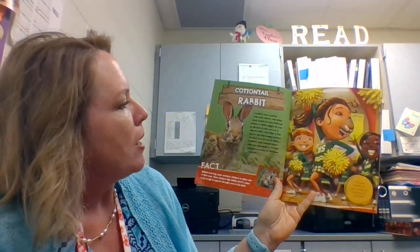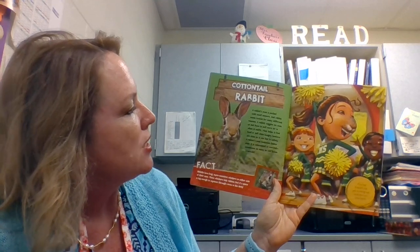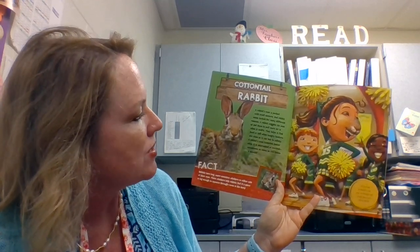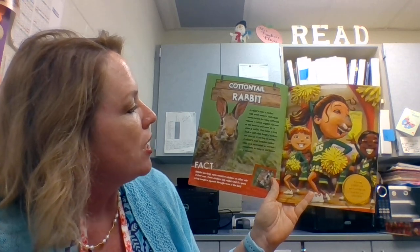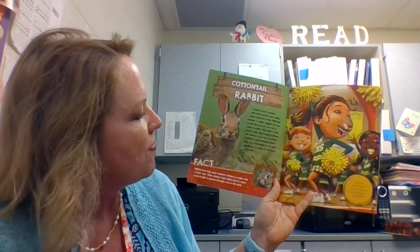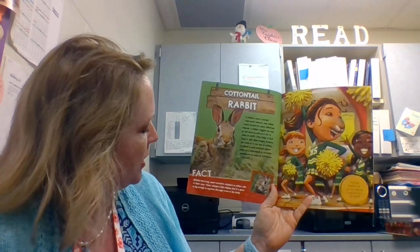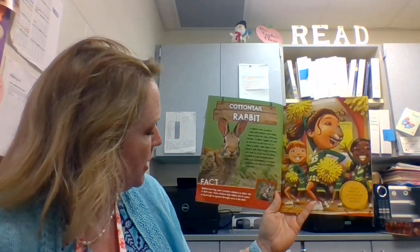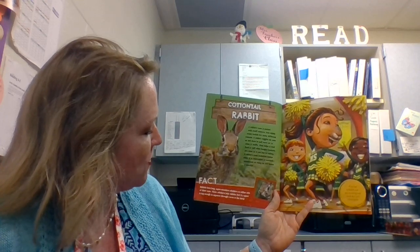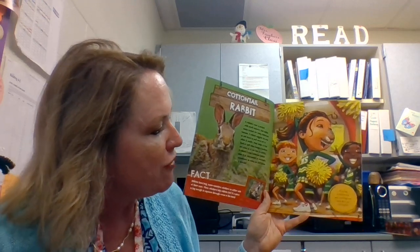Cottontail Rabbit. A rabbit's nose is packed with smell sensors and rabbit noses twitch for many different reasons. A rabbit wiggles its nose up and down to pull more air in when it sniffs. That helps it find food or tell when hungry hunters are close so it can hop to safety. A rabbit's nose twitches faster when it is interested or excited, sometimes as many as a hundred and twenty times a minute. Fact! Rabbits have long super sensitive whiskers on either side of their nose. These whiskers help rabbits feel if a space is big enough to squeeze through, even in the dark. If you had a rabbit's nose, your twitching nose would show your school spirit.